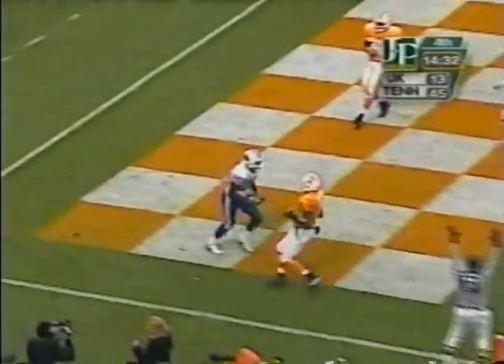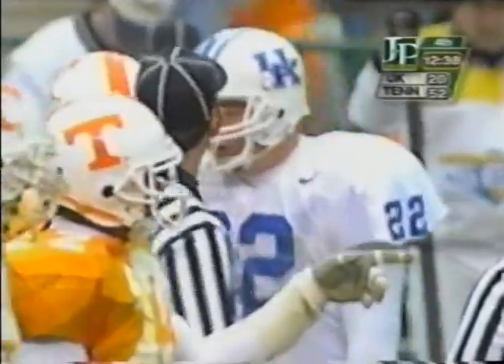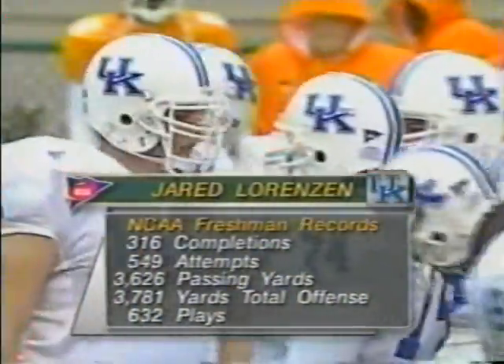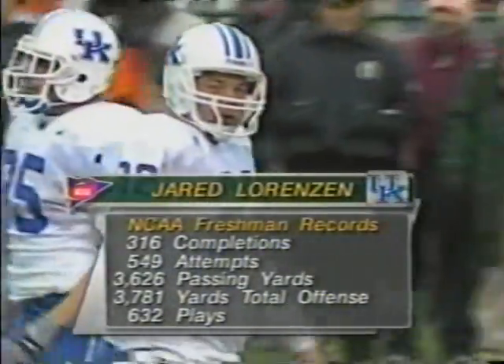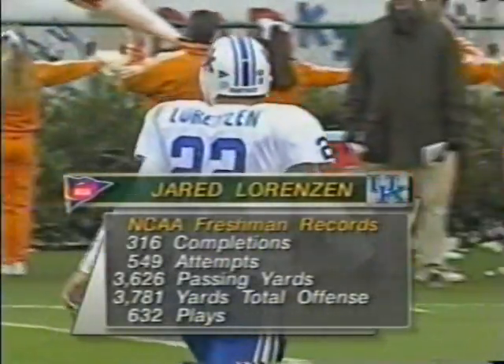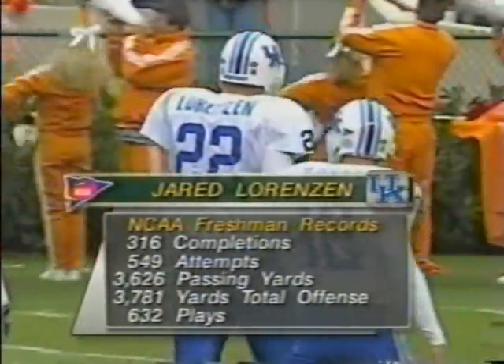Lorenzen pump fakes, goes to the end zone, has a man — touchdown Wildcats! It's Quinton McCord with his second touchdown. Here are the freshman records that he has set — three of those he has set today — in terms of passing yards, total offense, and plays. He came in with the completion and attempts records. Those aren't SEC records — that's everybody that's ever played the game as a freshman. That's pretty good.